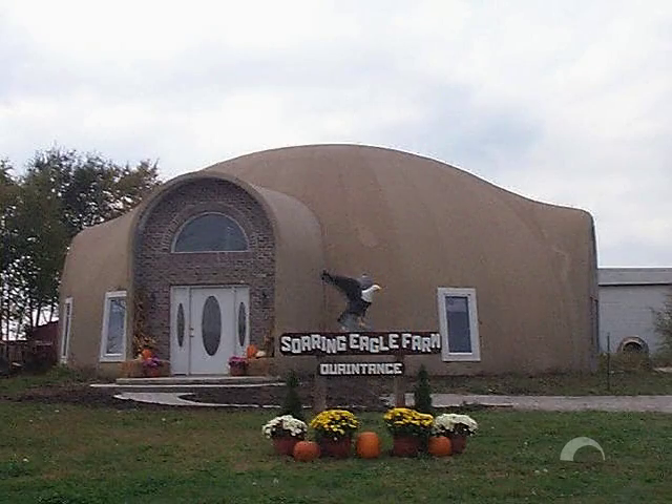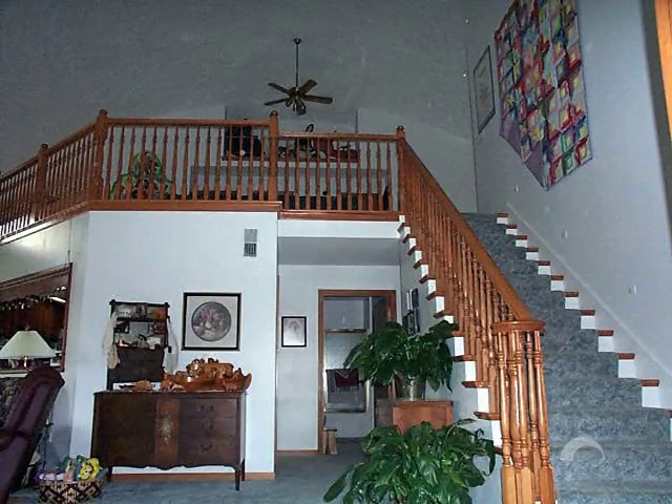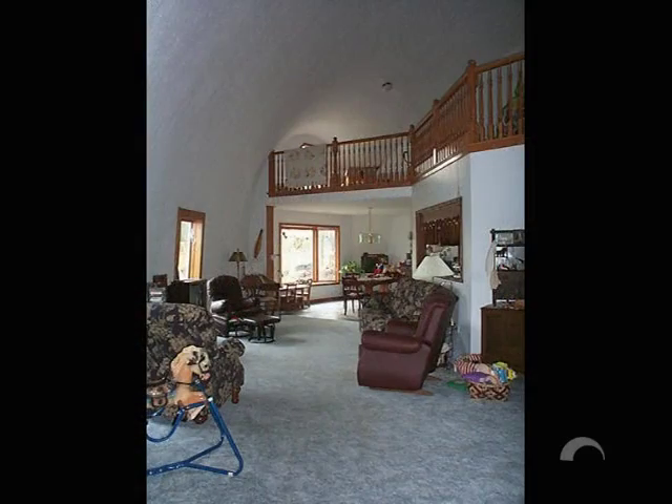Lee and Cindy Quintance of Edgerton, Kansas moved from a 1,400 square foot conventional home to a 2,700 square foot monolithic dome, but their energy bill did not increase, even though they had almost doubled their living space.